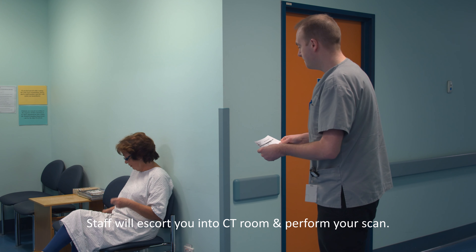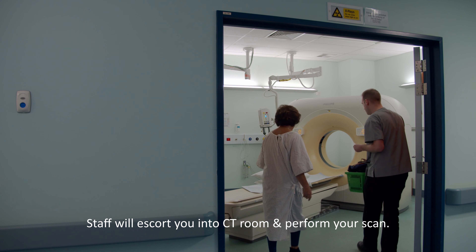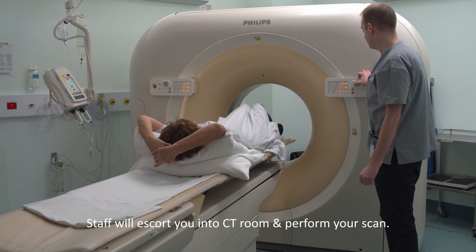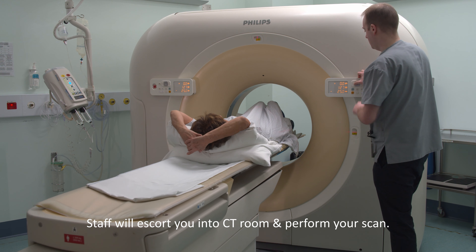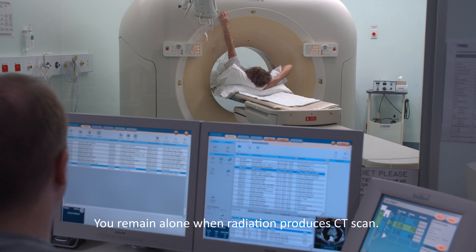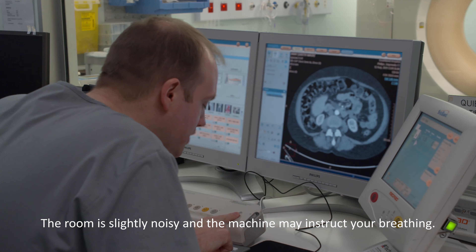When ready, the MIT will escort you into the scan room. In this room, we will get you onto the CT bed and position you so that we can get the images your doctor requires. The bed will move in and out of the CT scanner as we plan your images. No one stays in the room with you when the scanner is taking the images, as a CT scanner emits radiation. The scanner will make a beeping and whirling noise as it takes the scan, and for many scans you will be asked to hold your breath.